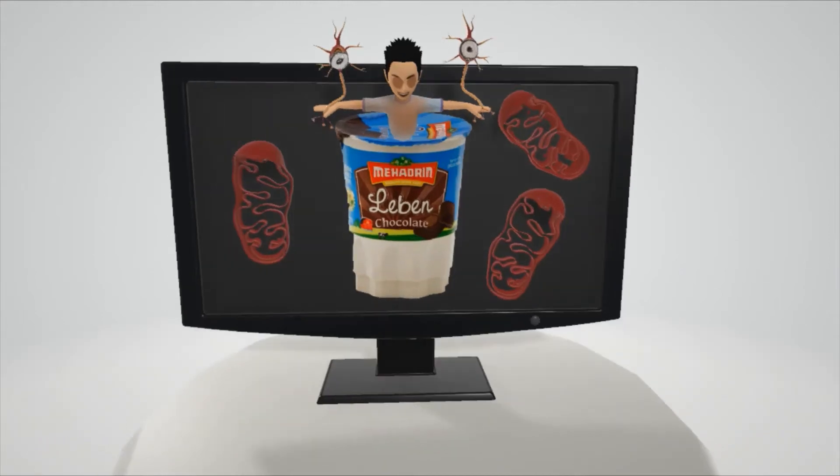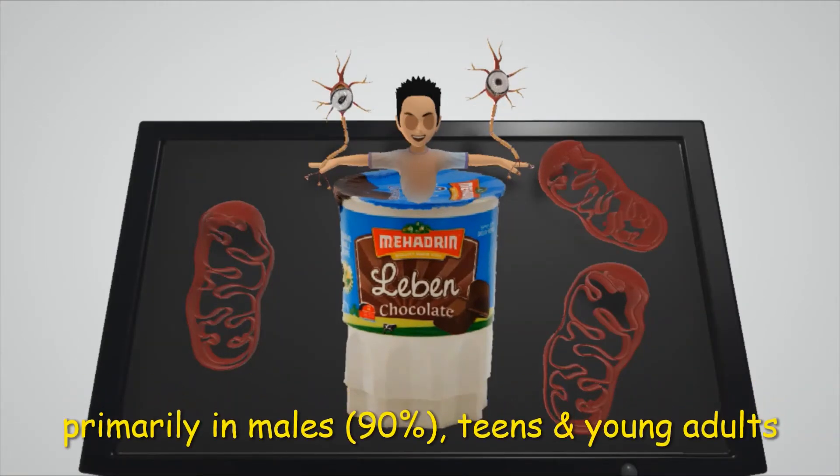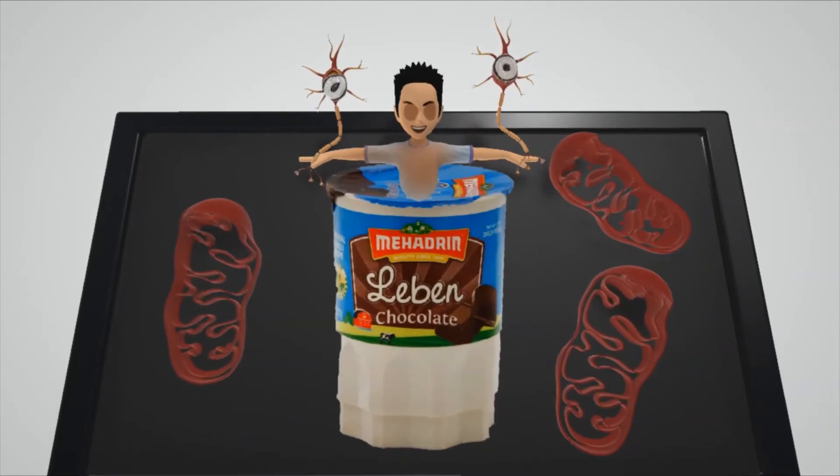Even weirder, this guy started popping out of the yogurt. I specifically chose a young teen male, as Leber Hereditary Optic Neuropathy 90% of the time presents in males, specifically in teens and young adults. He has chocolate in his eyes — in fact, he's blind.